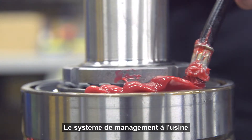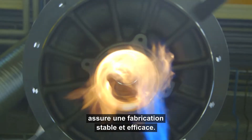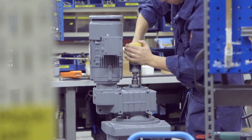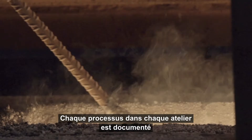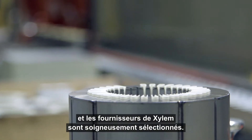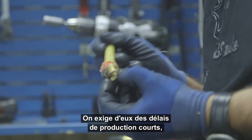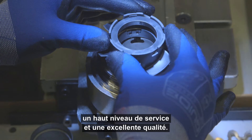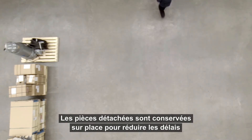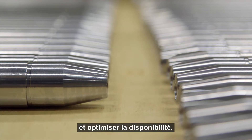The management system at the Flight Factory ensures stable and efficient manufacturing. Every process in all workshops is documented, and Xylem works with carefully selected suppliers, demanding from them short lead times, high service level and high quality. Spare parts are stored on site to minimize lead times and optimize availability.